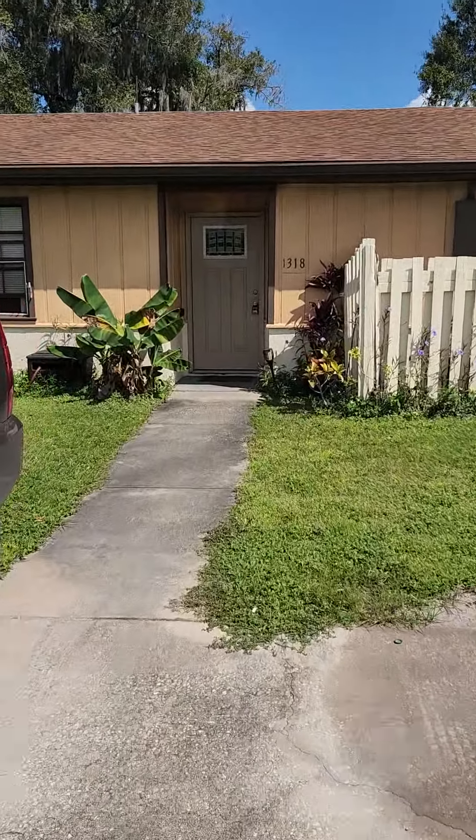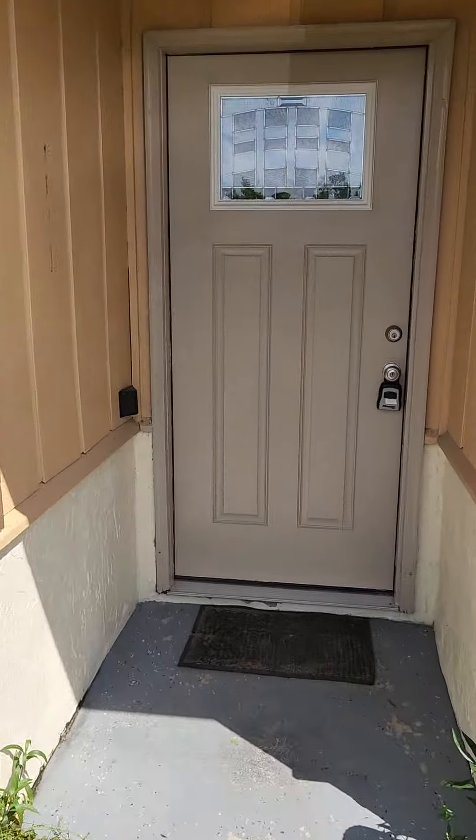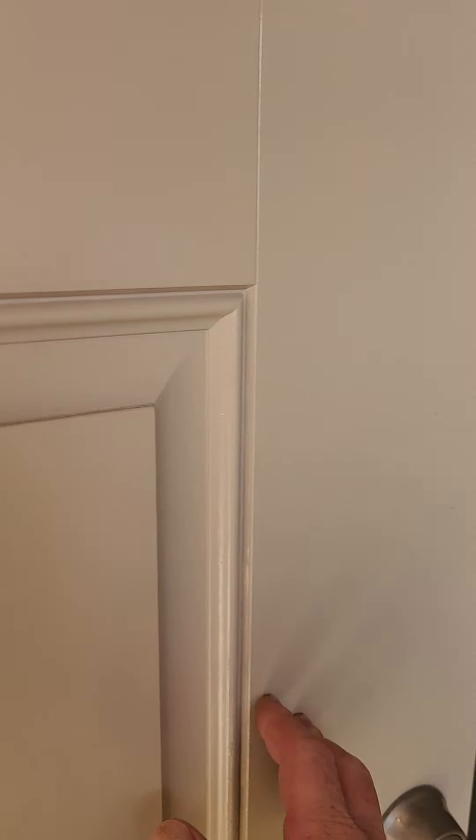Let's take it inside here. So I talked to the tenant — he's pretty cool, they want to stay. They've been here for about five years. He said they haven't had any major issues with any roofing, plumbing, electrical, anything like that.